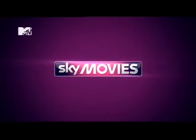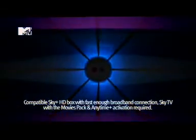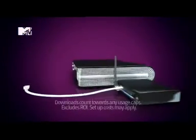Sky Movies On Demand is now available through any broadband provider, making it simple for Movies Pack customers to unlock a world of movies with Sky Anytime Plus.